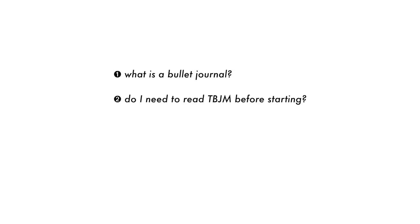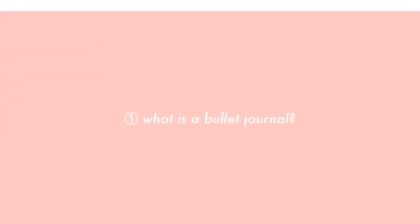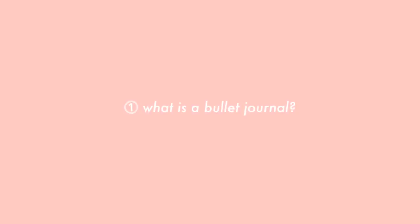Do I need to read the bullet journal method before starting? What supplies do I need to start? How does it work? — featuring a flip-through. To start: what is a bullet journal?